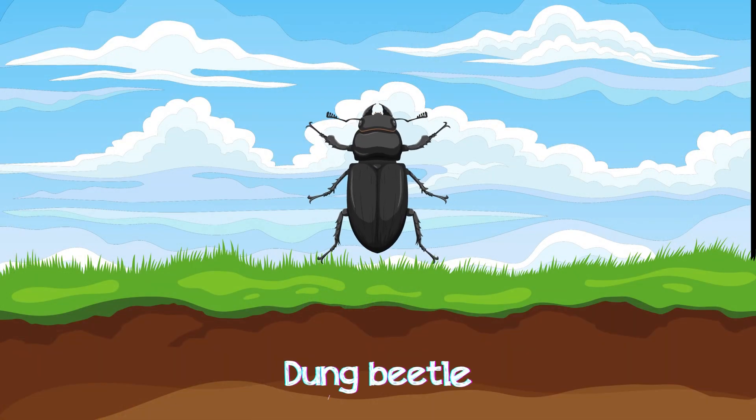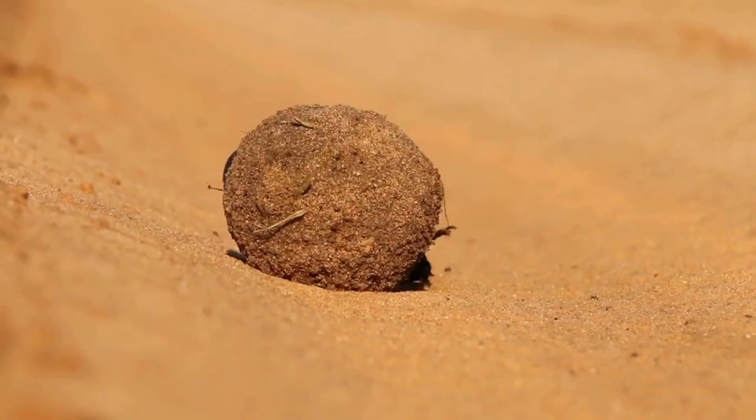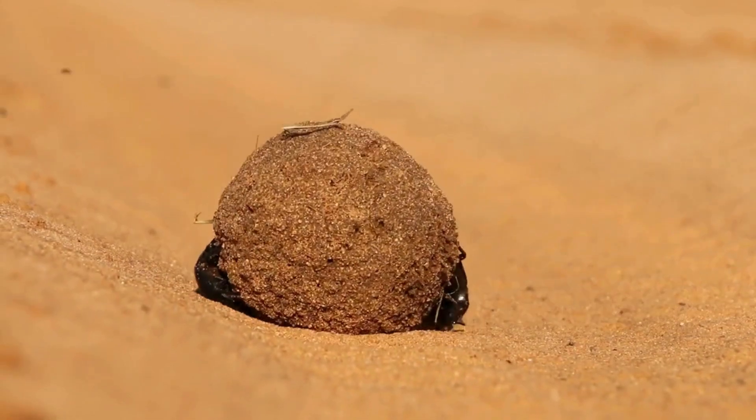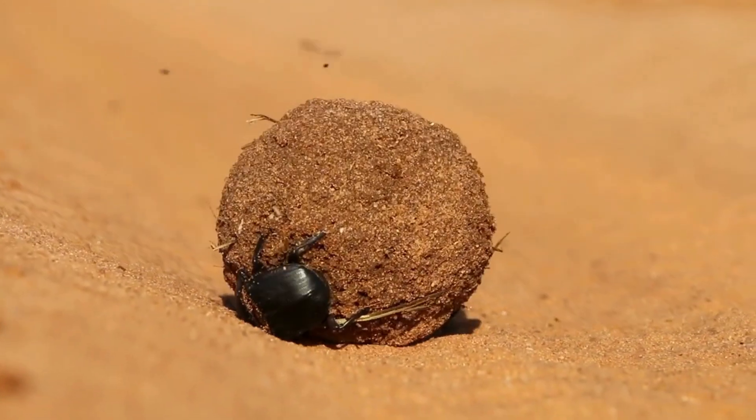Dung Beetle! Dung beetles with hard, colourful shells are found everywhere, from under rocks to inside wood, feeding on plants and small insects.